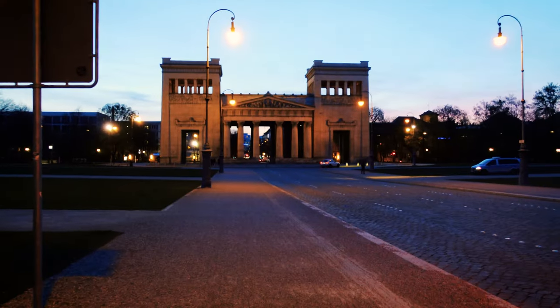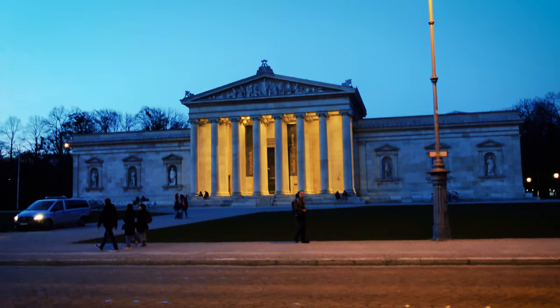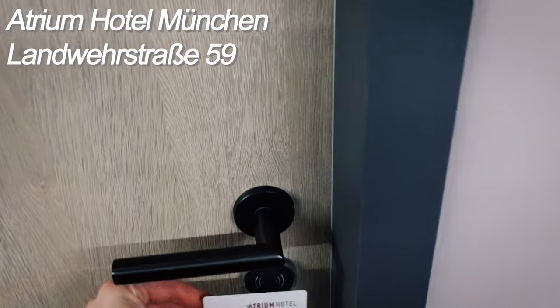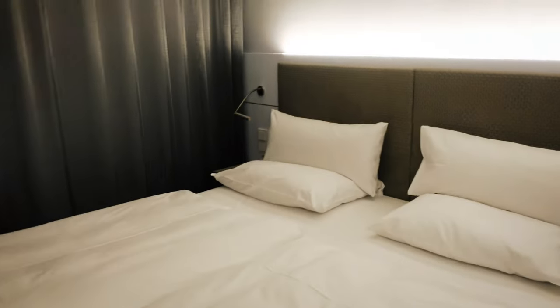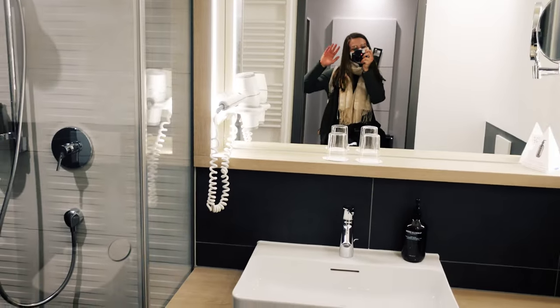After dinner, we started feeling tired from running around all day, so we walked back to the train station, picked up our bags and walked to the hotel, which was just a five-minute walk from the station. It's called Atrium Hotel Munich and the price was definitely okay for Munich at 46 euros per person.